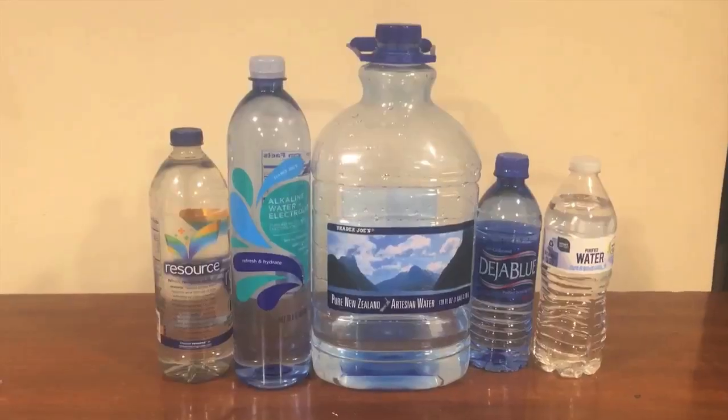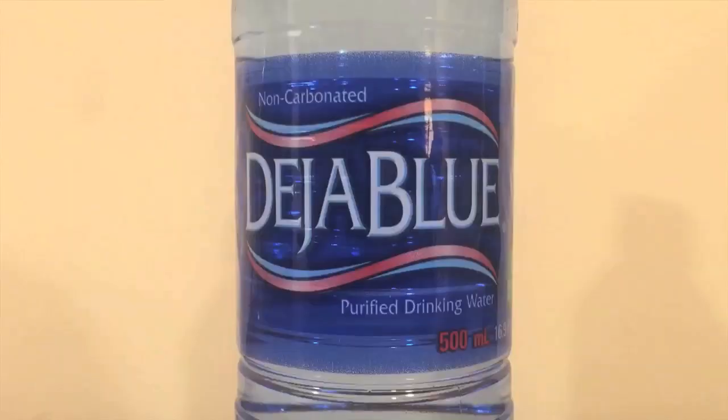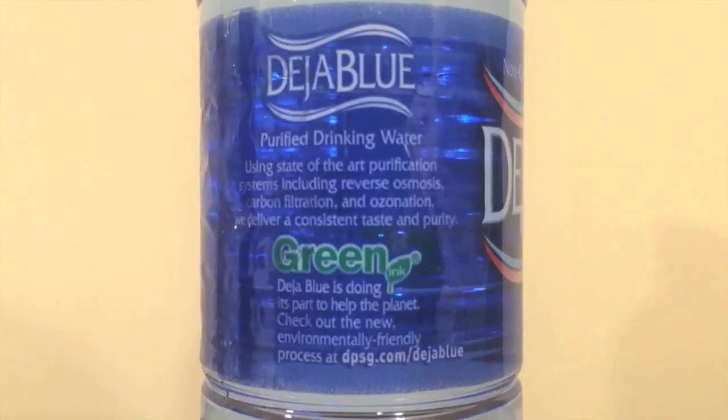Welcome to round two of the water comparison series. We have five more bottles — all five of these beat a different bottle in round one, so we're going to compare them to see which one tastes the best. First up is Deja Blue. This is the bottle that looks like Dasani — the font and bottle just looks similar, and it's a darker tinted shade on the bottle.